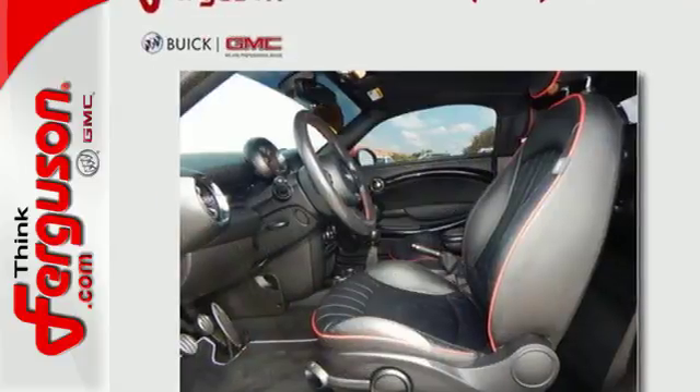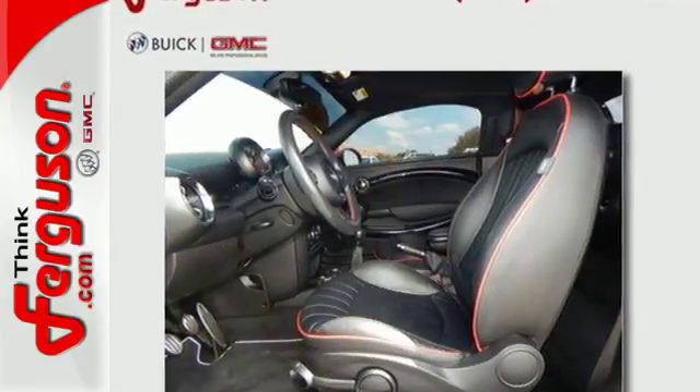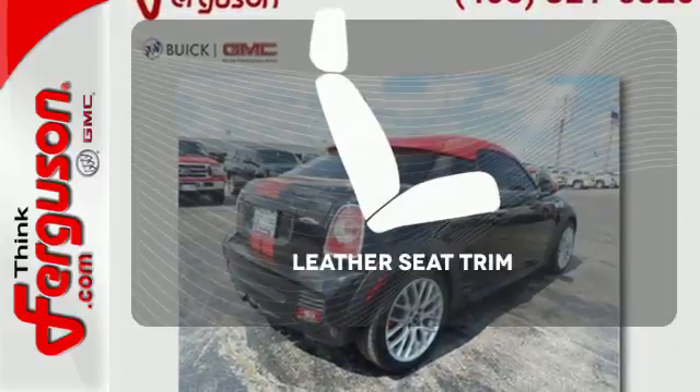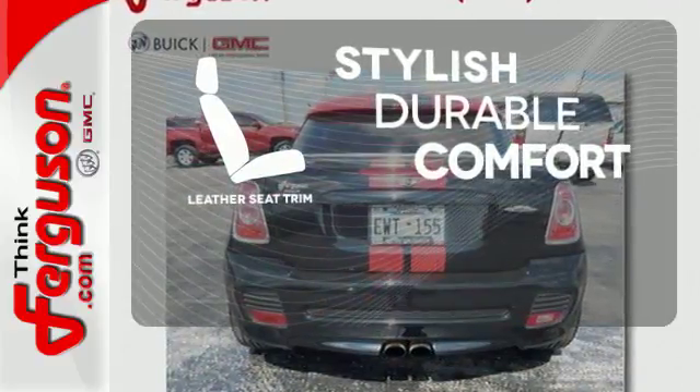Protection is assured with the advanced crumple zones, anti-lock brakes, cornering control, and speed sensitive steering. The leather seat trim offers style and durability.